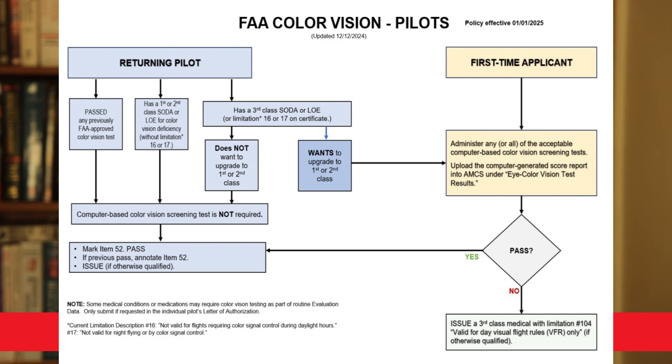Looking at this flow chart, there are blue boxes and yellow boxes — blue boxes pertain to returning pilots and yellow boxes to first-time applicants. If you're a returning pilot who passed any previously FAA-approved color vision test during your flight physical before 2025, you don't need to do color vision screening. If you're a first or second class pilot with a SODA or LOE for color vision deficiency without any limitations on your medical certificate, you don't need color vision screening. If you're a third class pilot with a SODA or LOE and you don't want to upgrade, you also don't need color vision screening.